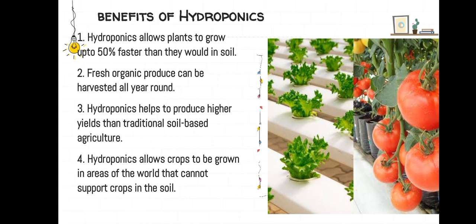Benefits of hydroponics. Hydroponics allows plants to grow up to 50% faster than they would in soil. Fresh organic produce can be harvested all year round. Hydroponics helps to produce higher yields than traditional soil-based agriculture and allows crops to be grown in areas of the world that cannot support crops in the soil.